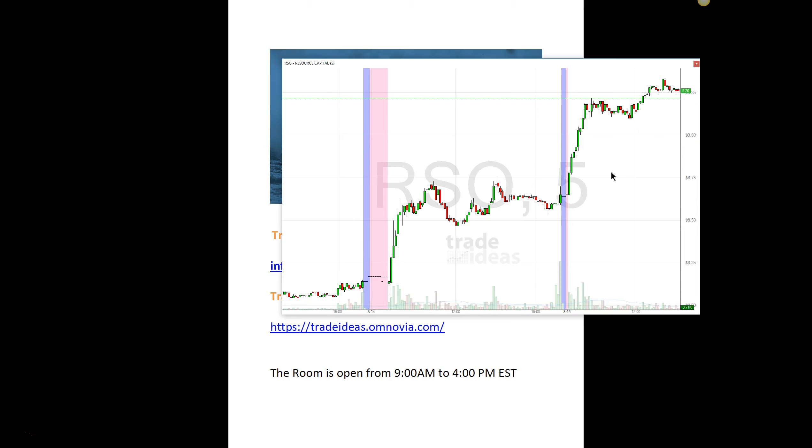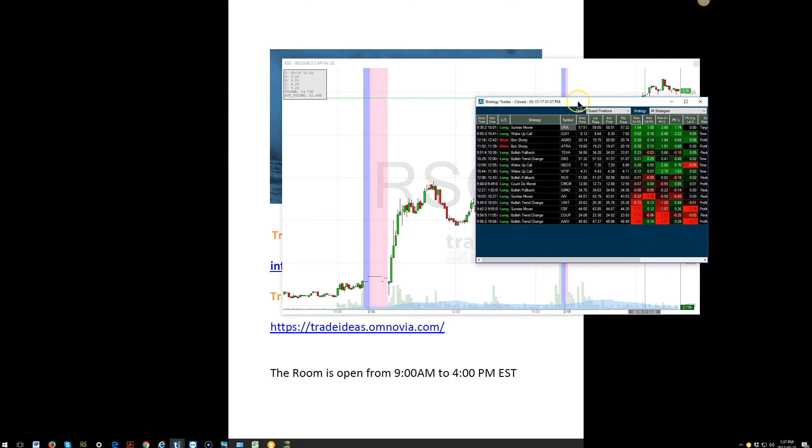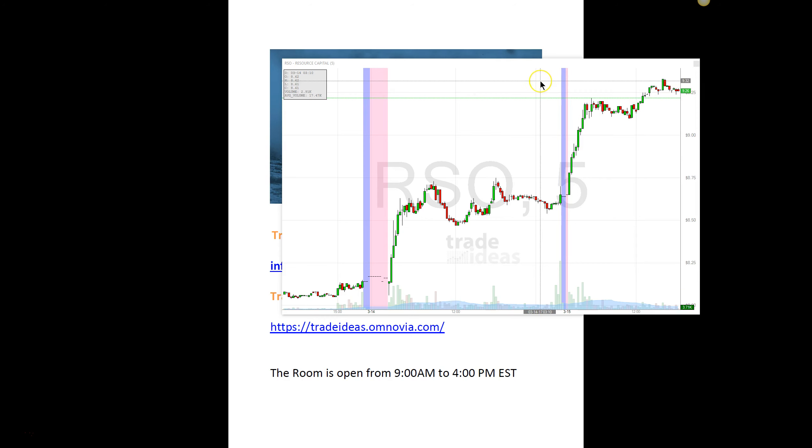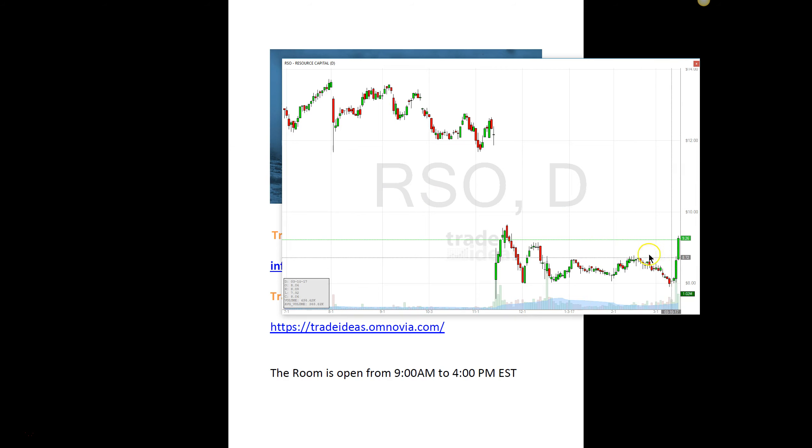However, I did take RSO. The alert was at $8.95. Holly is still in this trade — that's why I don't see it in the closed trades. The alert actually came at $8.95. This is one I was actually watching yesterday — I saw this break here and thought, I wonder if it could make it through. Holly saw it right there at $8.95.